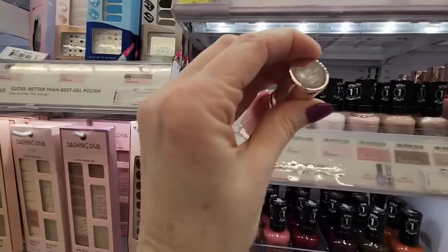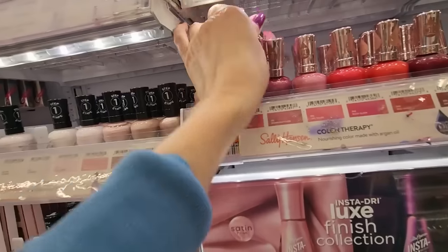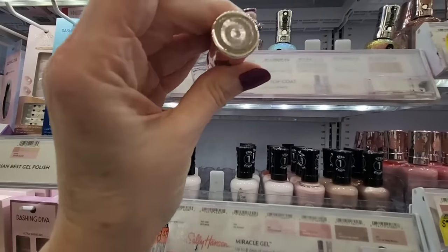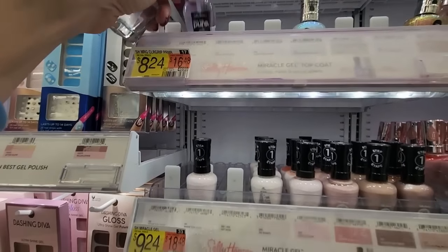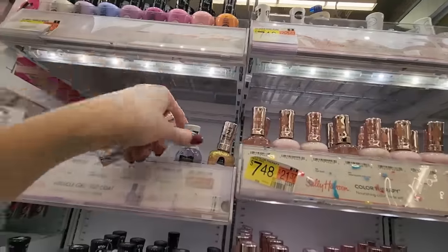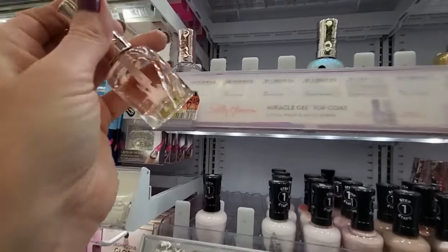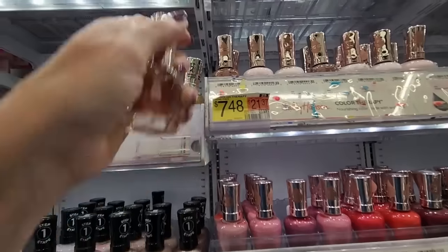We have a Color Therapy called Mauve Mantra. This setup is not great because you can't read the things. We have a Color Therapy — Argan Oil top coat. I think I put that in the wrong spot — hang on, these go up there. Matte top coat. Argan oil top coat. This one is Strengthening Base Coat — Strengthening Base Coat is right there.